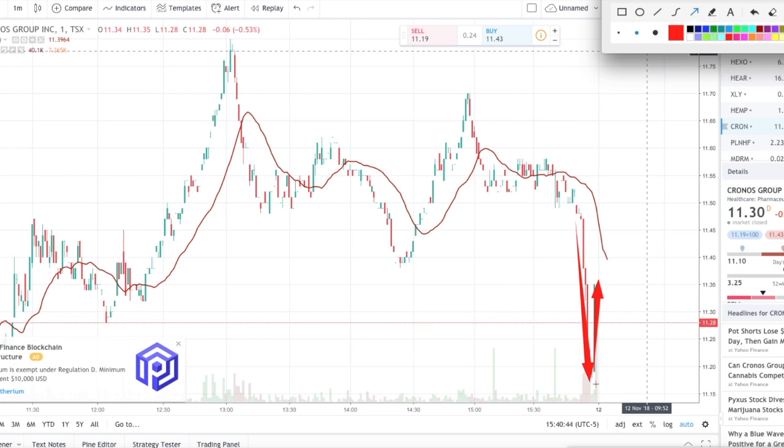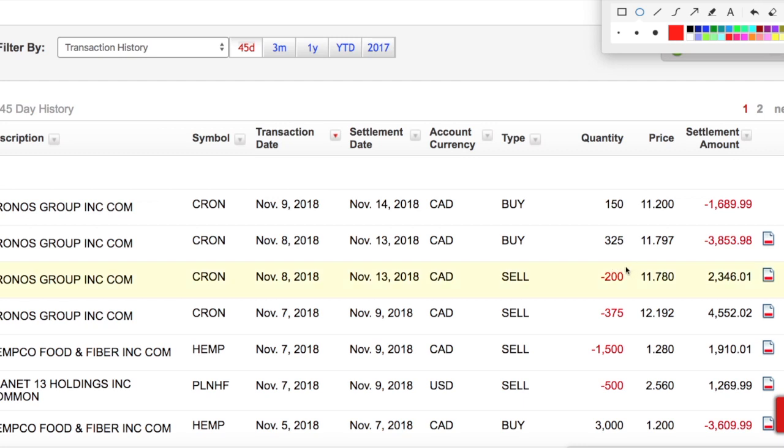I purchased at $11.20, right around here. I wish I had bought more shares. I really don't know why I sold CRON at $11.78 and then bought at $11.79 — it doesn't make sense. It was probably the same mistake I've made with Aurora — accidentally placing a buy order when trying to sell. Everyone makes mistakes.